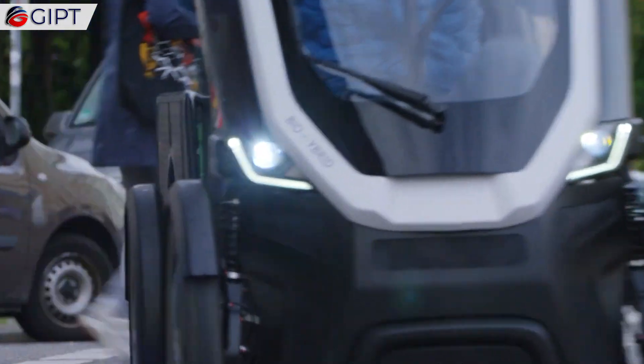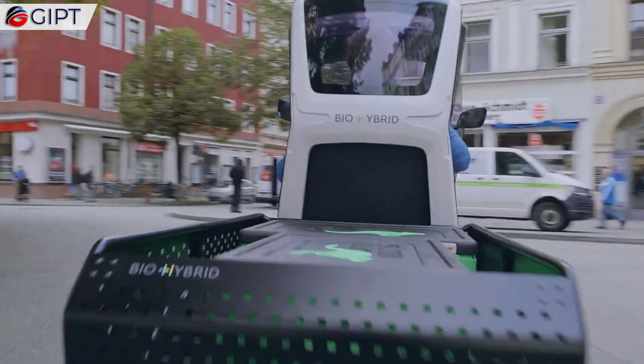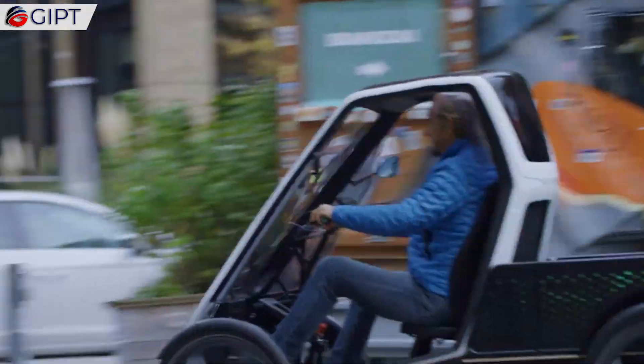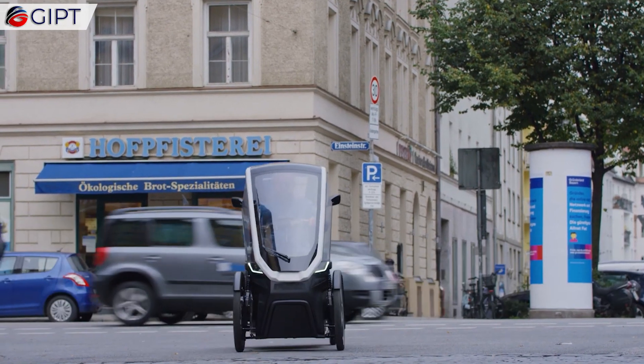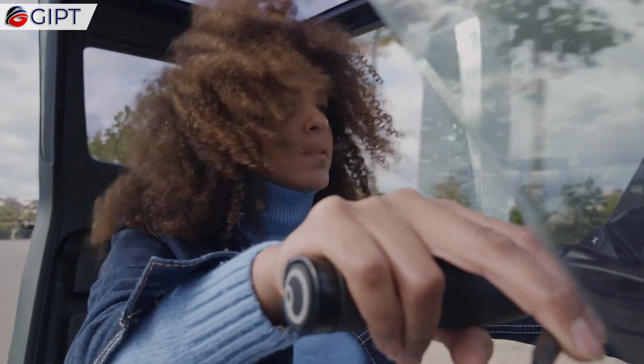Meet the BioHybrid, a bicycle and car hybrid that offers the freedom and agility of a bike, with the cargo space and weather protection of a small car. Thanks to these key features, the BioHybrid also has higher road safety when compared to bicycles. It is probably the perfect definition of a bicycle-car crossover.